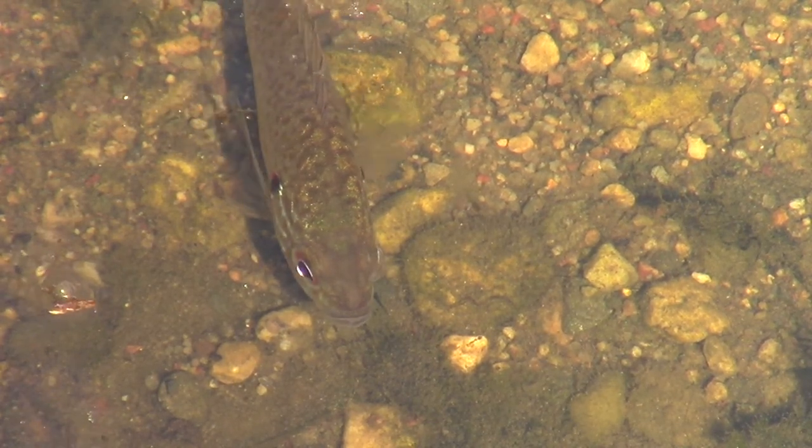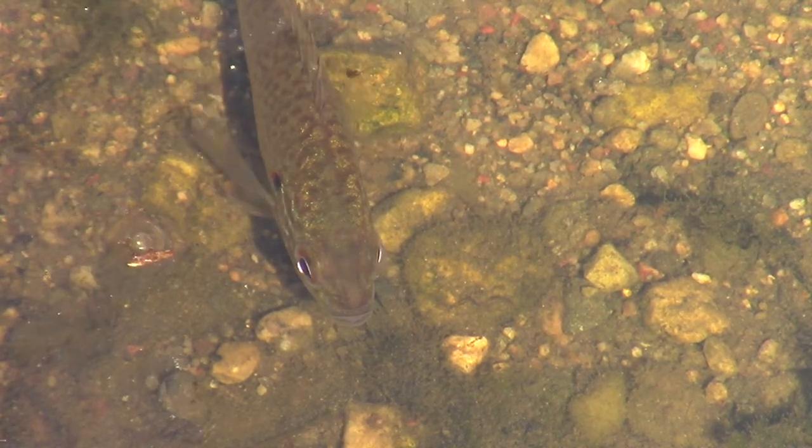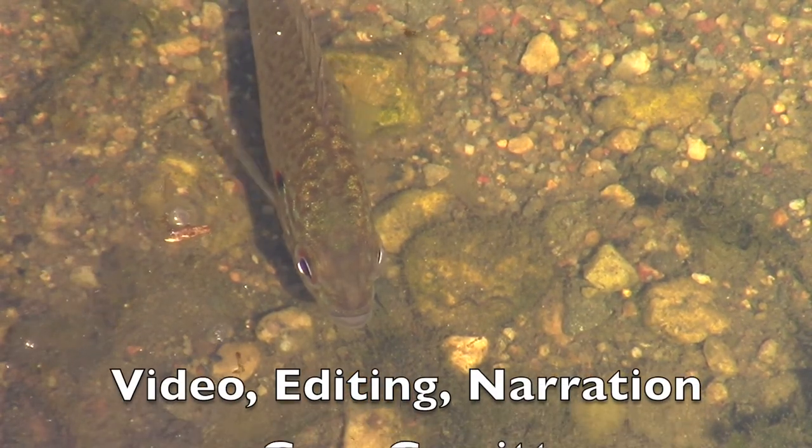And we finish off the day with one of the little sunfish sitting in its nest right near shore.